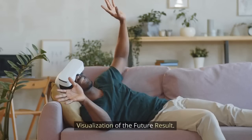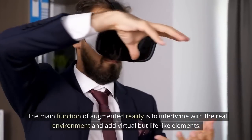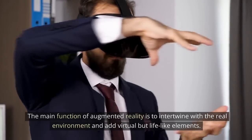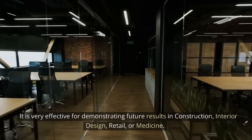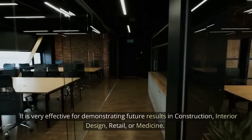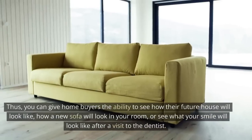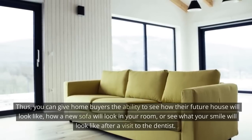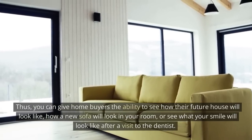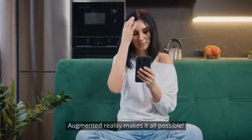Visualization of the future result — the main function of augmented reality is to intertwine with the real environment and add virtual but lifelike elements. It is very effective for demonstrating future results in construction, interior design, retail, or medicine. You can give homebuyers the ability to see how their future house will look, how a new sofa will look in your room, or see what your smile will look like after a visit to the dentist. Augmented reality makes it all possible.